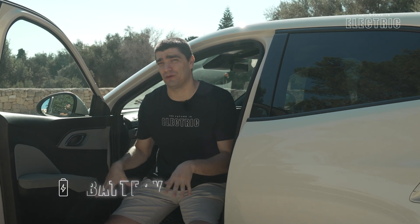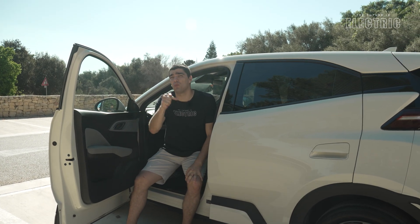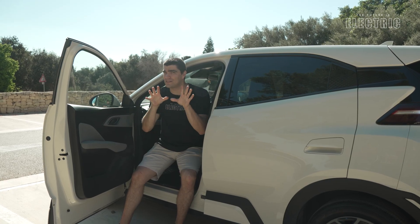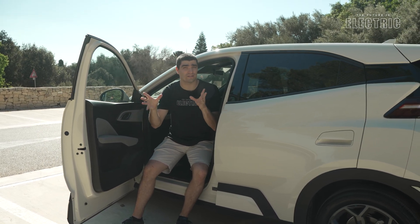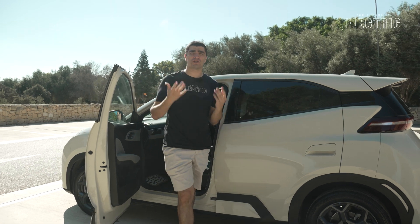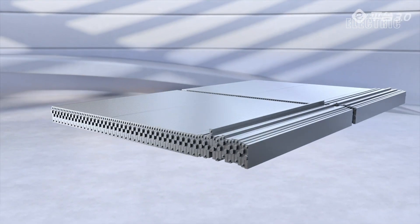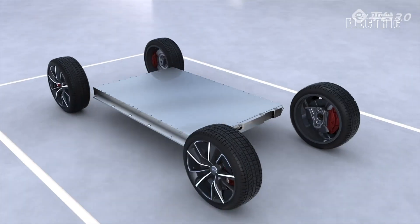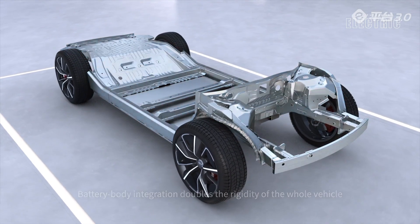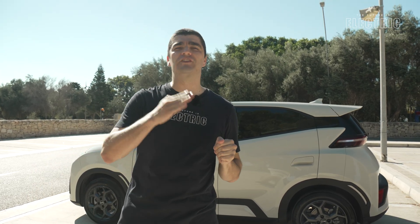I want to start this review talking about what I believe is one of the most important components in vehicles nowadays: the high voltage battery. You might not consider this during your purchase, but when the battery is worth one third to one half the cost of the vehicle, it's definitely worth comparing across electric vehicles, because they are not all the same. BYD make their own batteries — they started off as a battery maker — and inside this car is the BYD Blade Battery. You get two choices: a smaller 30 kilowatt hour in the Active trim, or the larger 43 kilowatt hour in the Boost and Comfort trims.